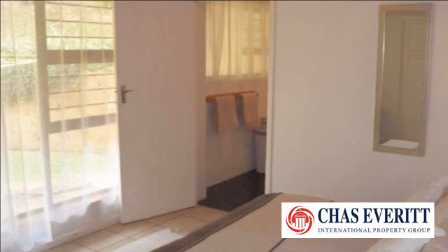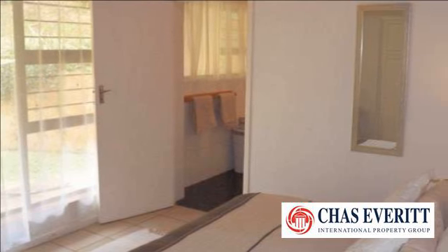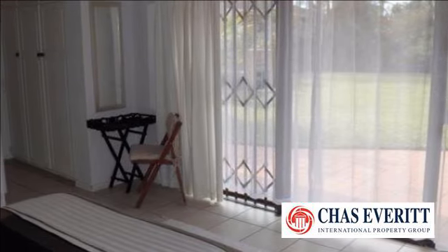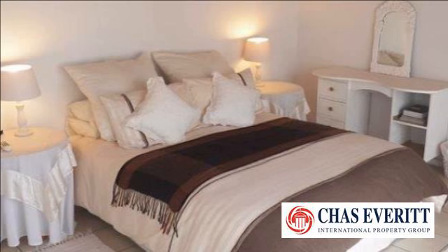The open-plan living area leads out onto the patio with sea views and garden furniture. There is a separate laundry with washing machine and tumble dryer. The house is not serviced, but cleaning services can be arranged through a local cleaning company for own account.